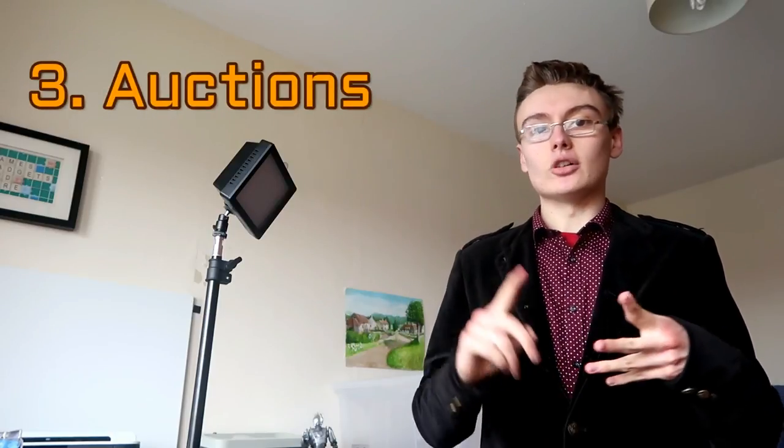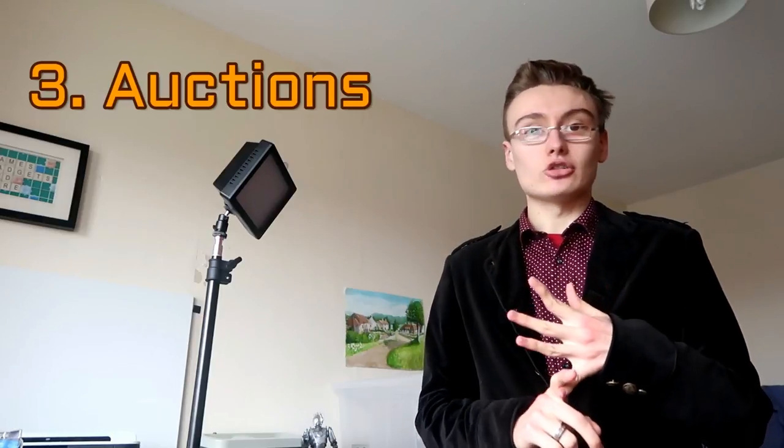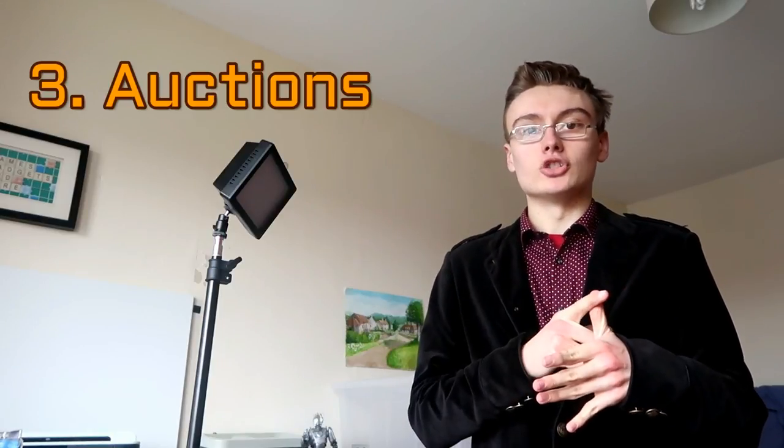Number three is something I want to explore more this year, and that is auctions — whether that's antique auctions, general sales, electrical auctions, or pallet and job lot auctions where you're buying big pallets of maybe new stuff to send to Amazon or whatever you want to do with it. I would probably see myself going to a general sale first off, not necessarily an antique sale, but a general sale that maybe has a few antique or vintage items in it as well as electricals and other random bits and bobs. Auctions is definitely a big one.